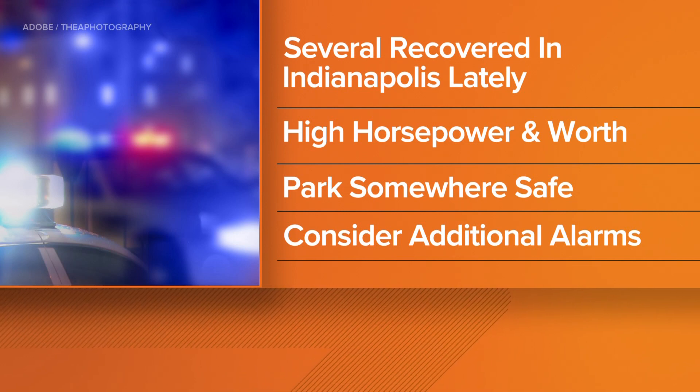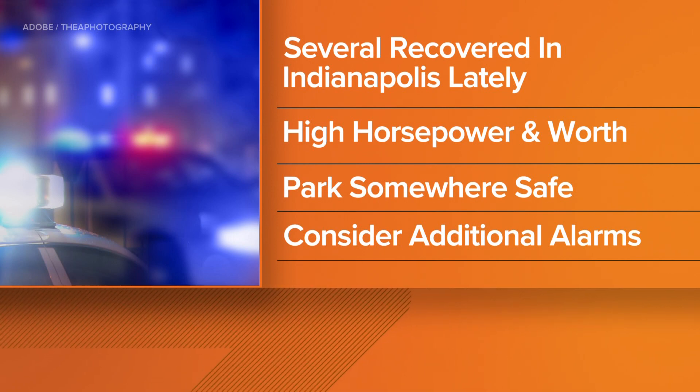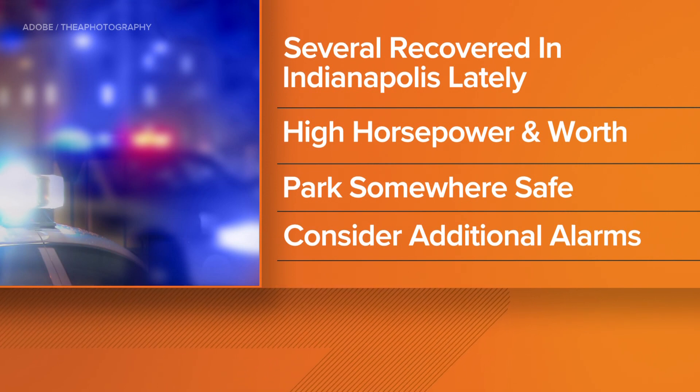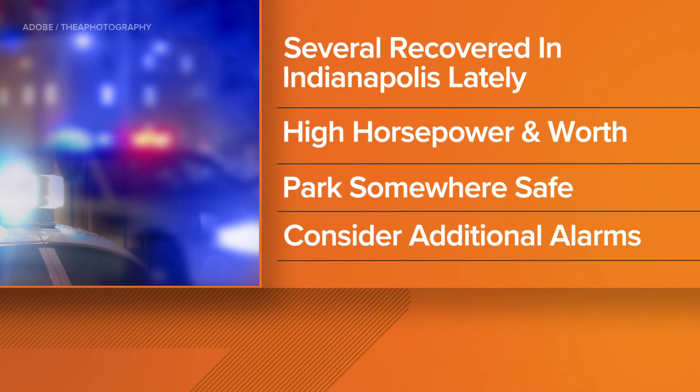Police believe it's because these Hellcat cars have a lot of horsepower and are worth a lot of money. If you own one of these high performance cars, police recommend parking them inside a garage or a gated lot, and it might be worth investing in an added alarm system for your car.